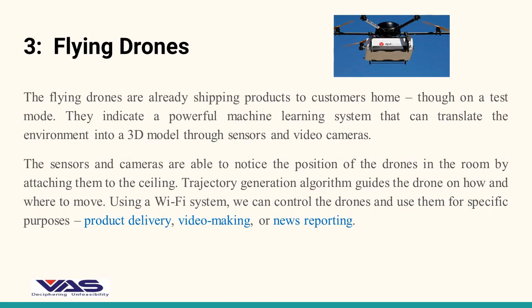The 3rd powerful artificial intelligence example is flying drones. The flying drones are already shipping products to customers' homes, though on a test mode. They indicate a powerful machine learning system that can translate the environment into a 3D model through sensors and video cameras.